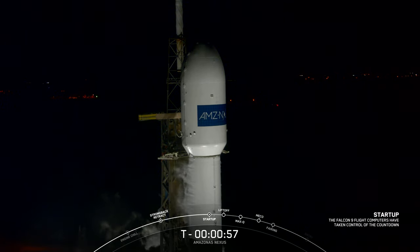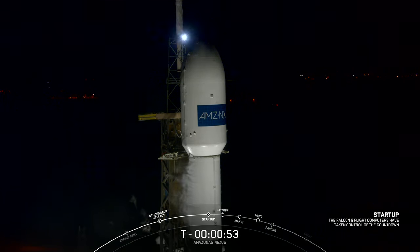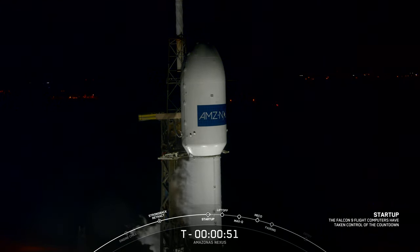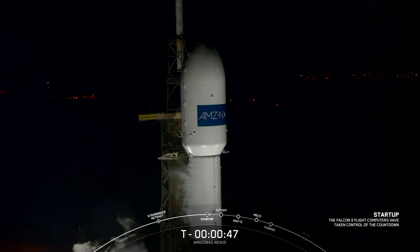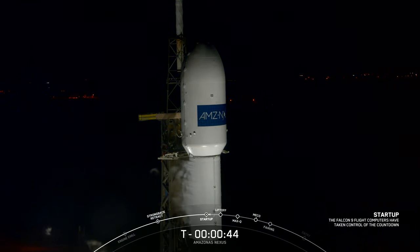Falcon 9 is in startup. SpaceX Launch Director: go for launch. With the Launch Director's final go for launch, Falcon 9 is in startup. All systems go for today's launch attempt. We're going to watch as Falcon 9 takes Amazonas Nexus to orbit.